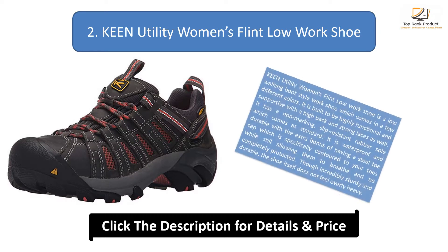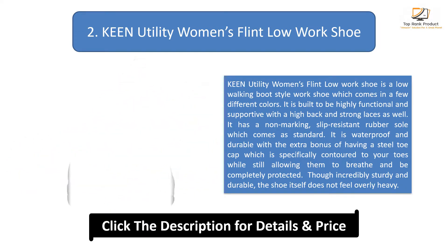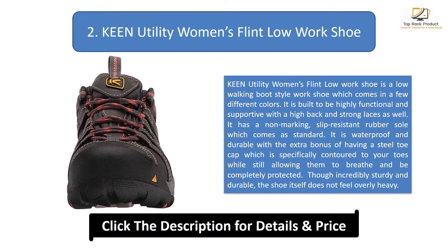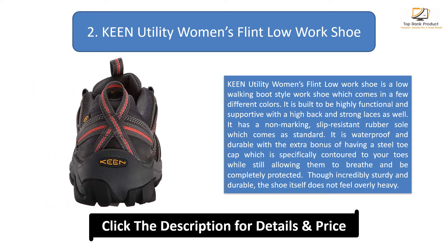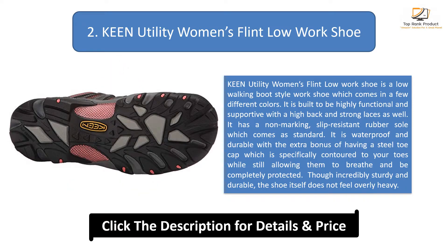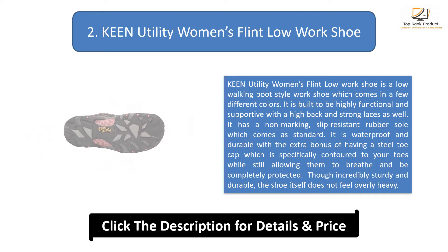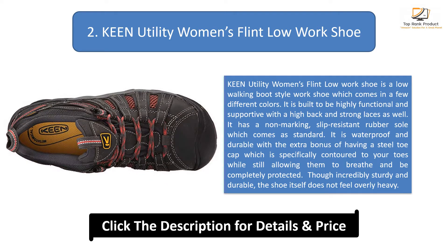Number 2: Keen Utility Women's Flint Low Work Shoe. This is a low walking boot style work shoe which comes in a few different colors. It is built to be highly functional and supportive with a high back and strong laces. It has a non-marking, slip-resistant rubber sole which comes as standard. It is waterproof and durable with the extra bonus of having a steel toe cap which is specifically contoured to your toes while still allowing them to breathe and be completely protected. Though incredibly sturdy and durable, the shoe itself does not feel overly heavy.